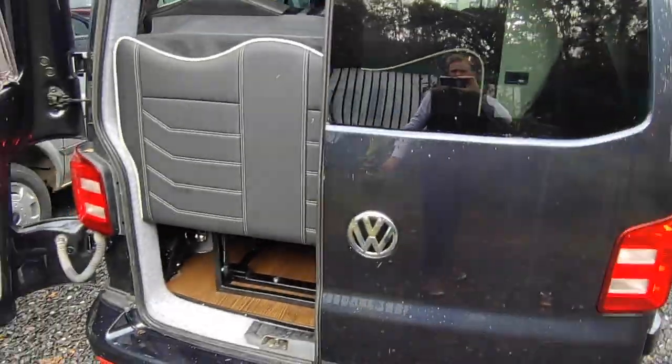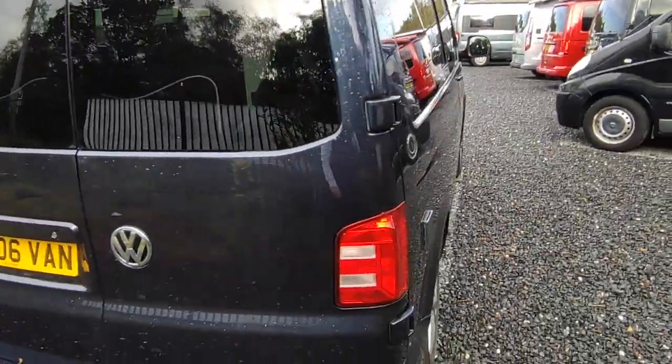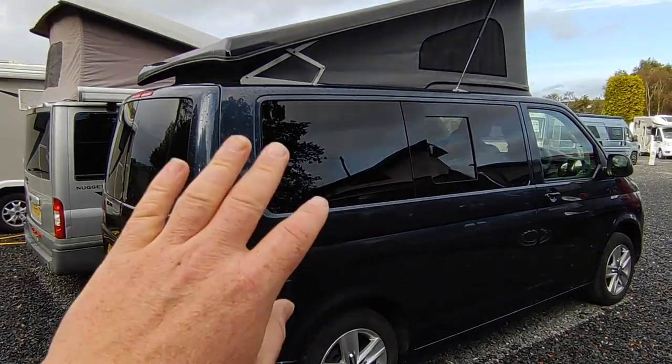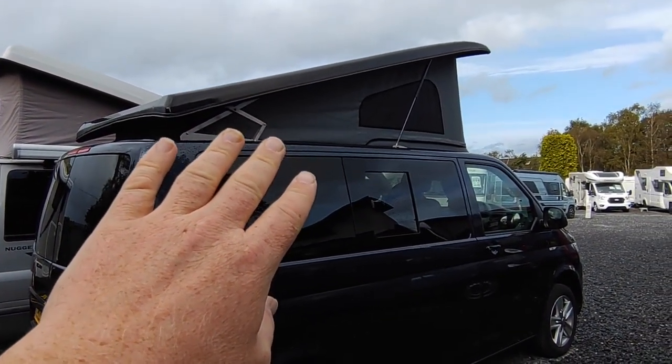Windows all the way around — I think this might have been built on a Volkswagen window van, but who knows. It's registered as a VW window van. Good quality pop top, absolutely immaculate — barely looks like it's been up.